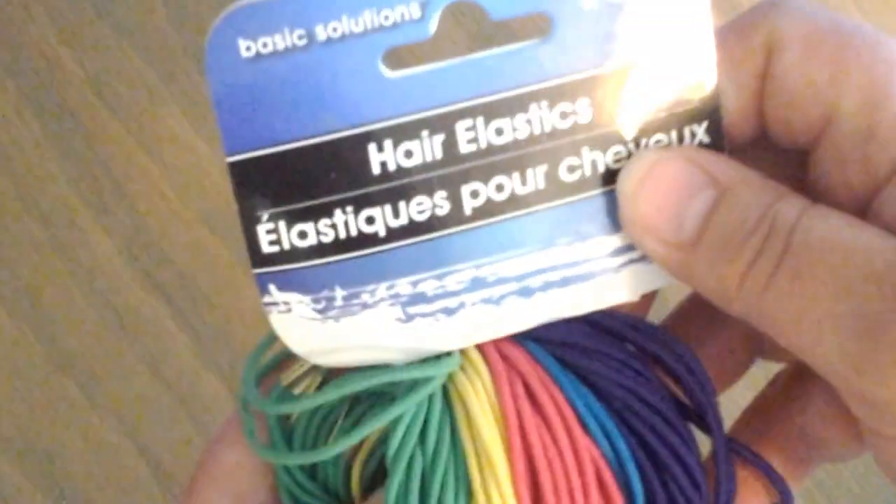I bought some hair elastics, because I am constantly losing mine. So I got those.